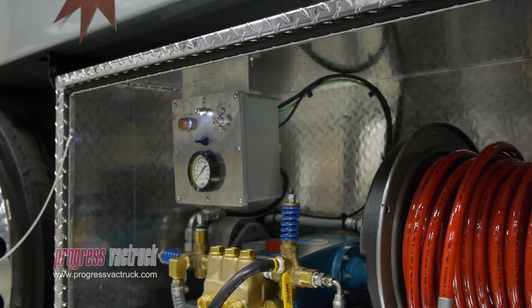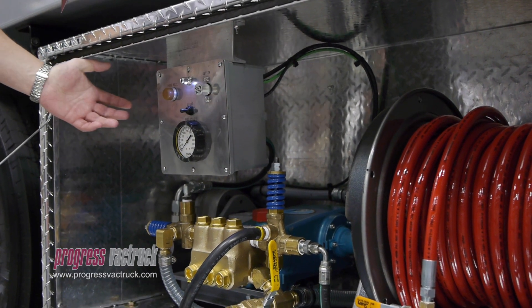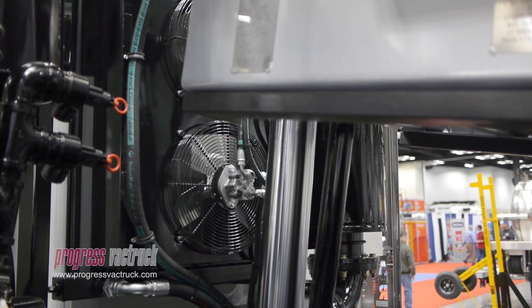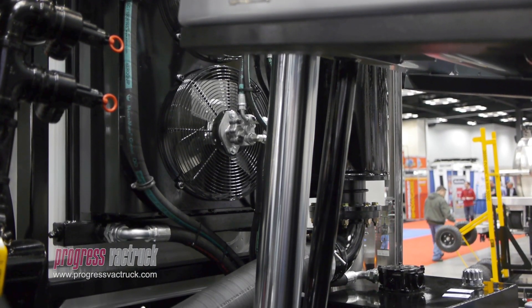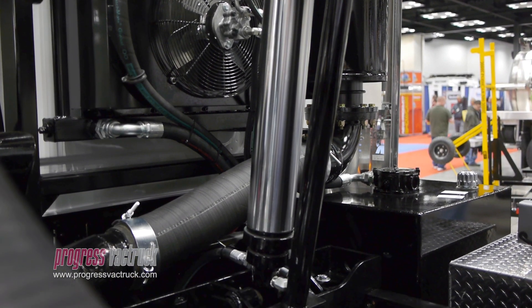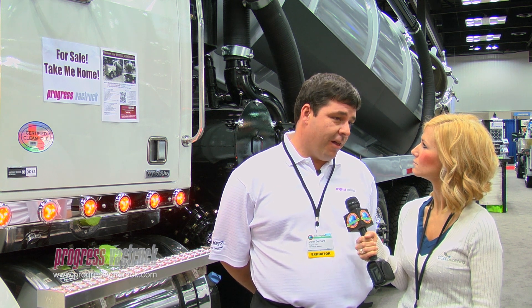It also features a CAT 660 jetter package, which allows the operator 10 gallons a minute at up to 3,000 PSI. Both packages are driven by a continuous duty hydraulic drive package. We've actually had customers that have used this package and ran their trucks for 36 hours straight without any shutdown due to blower heat or hydraulic oil heat.